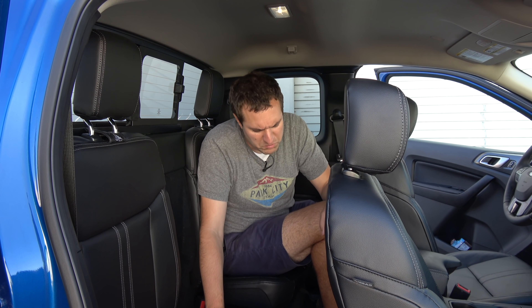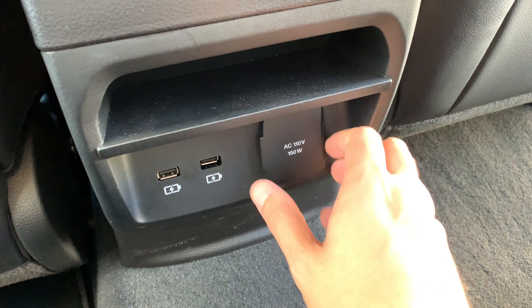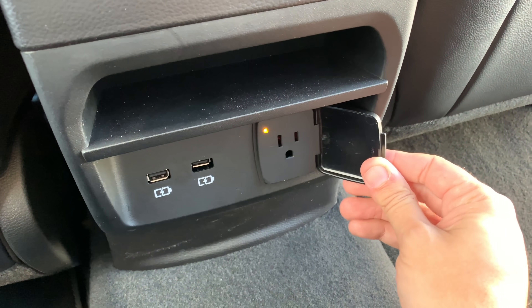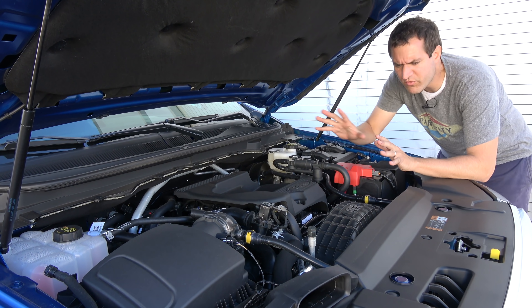Interestingly, despite the lack of comfort with these back seats, Ford does provide rear seat passengers with two separate USB charge ports and with a household electrical outlet. So you could be making toast in your toaster while you're driven along in the back seat of your Ranger in utter discomfort.